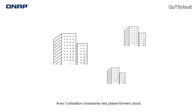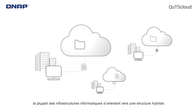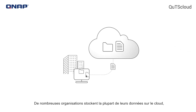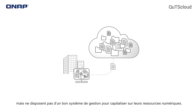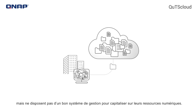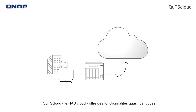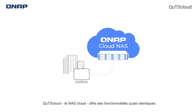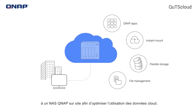As the use of cloud platforms grows, most IT infrastructure is shifting towards a hybrid structure. Many organizations store most of their data on the cloud but lack a good management system to capitalize on their digital assets. QTS Cloud, the cloud-based NAS, provides near-identical functionality to an on-premises QNAP NAS for optimizing cloud data usage.